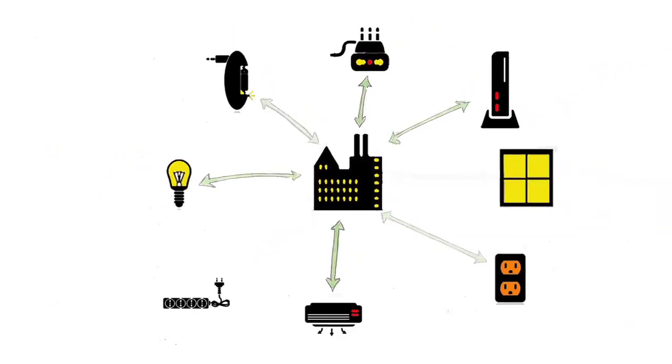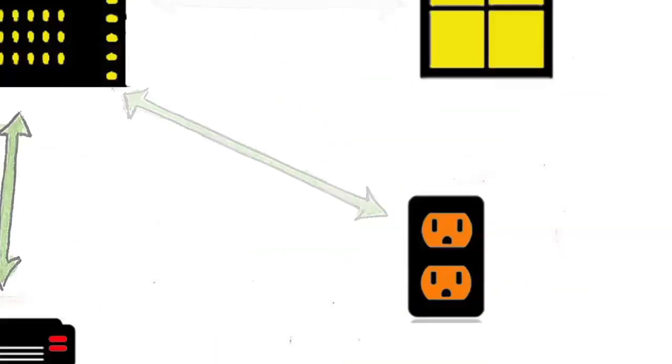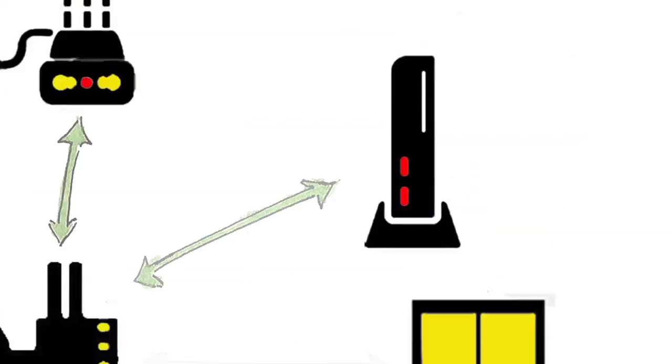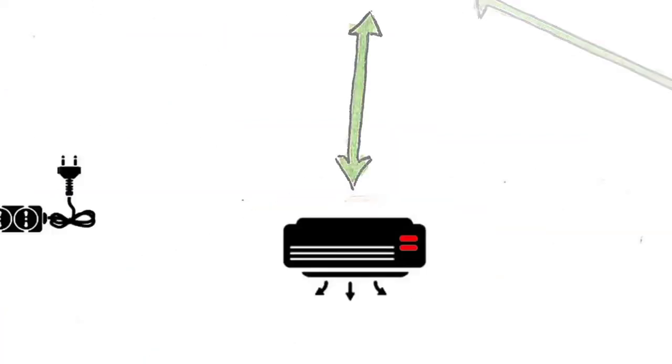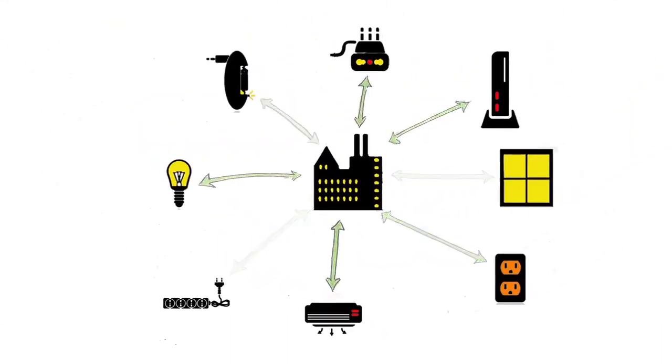The system that was created lets facilities staff track and analyze energy use, compare school buildings' energy efficiency, forecast power needs, and run simulations on building improvements to predict the benefits of various retrofitting projects.